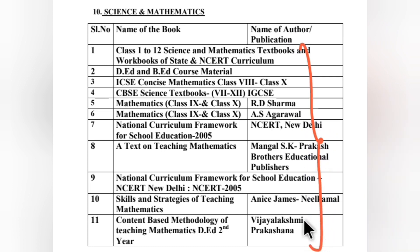Skills and Strategies of Teaching Mathematics by Anis James and Nil Kamal is also a very good book for pedagogy questions. Content Based Methodology of Teaching Mathematics, D.Ed second year, Vijayalakshmi Prakashan is another useful reference. If you are thorough with all these books, you will definitely be eligible and can clear the TET exam.